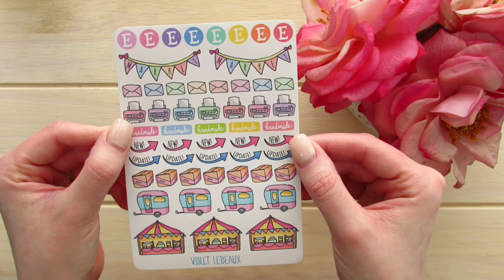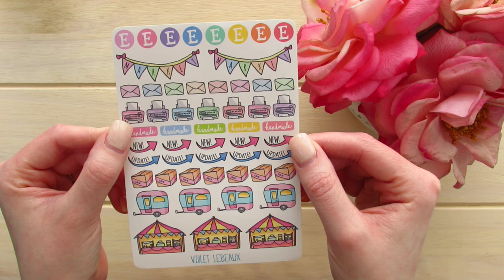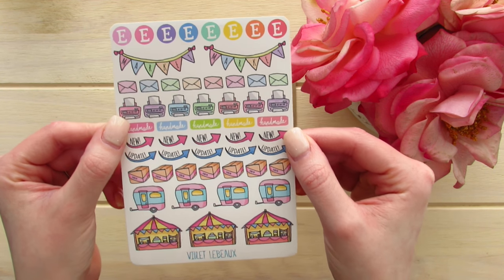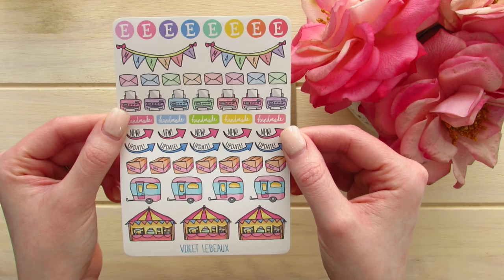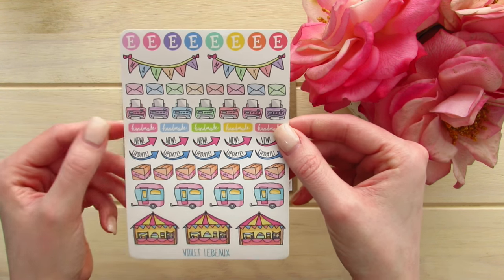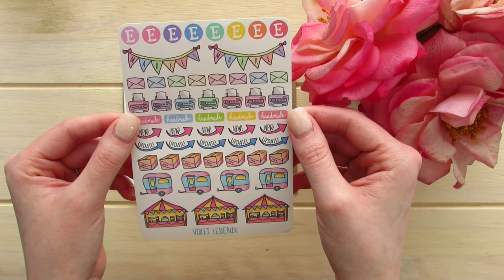The next sticker sheet is her Etsy craft market seller reminder. I don't have a sticker shop but I do a lot of arts and crafts and I promote and buy from a lot of sticker shops, so I thought this was a cute collection to have. Maybe if I have a shipment coming in or I want to make a purchase, I can use these as little reminders.